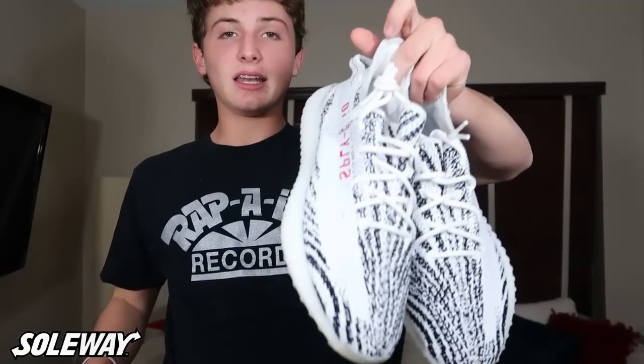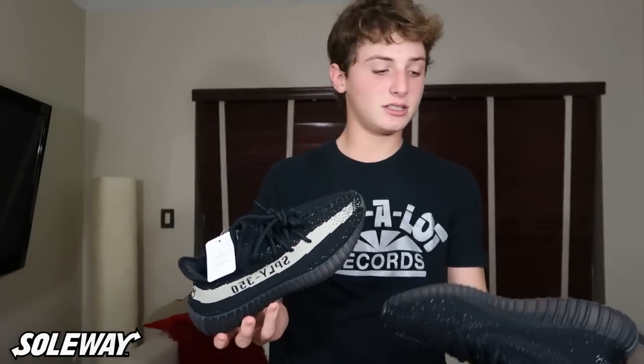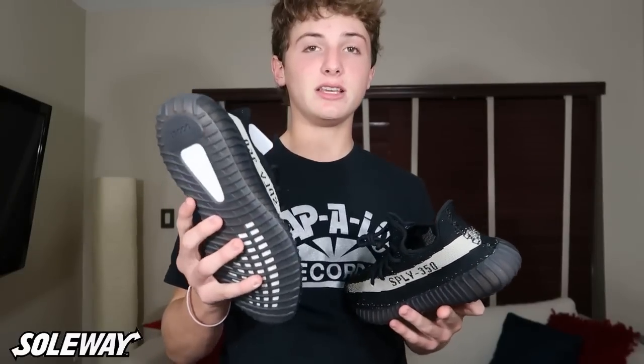On to the next shoe — I have Zebra V2s. I have a size 8.5, dead stock with OG all, and also a size 10 with OG all but those are worn. Next I have Oreo V2s — these are DS with OG all in a size 8.5. They're up on my page, and I also have a size 11 coming in that are worn, so if you need those they'll be up on the page soon.